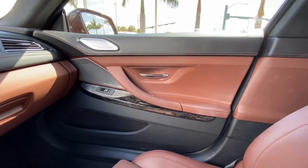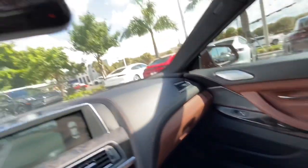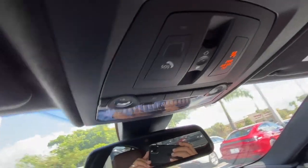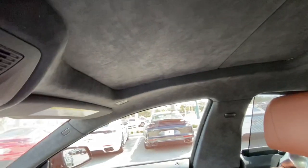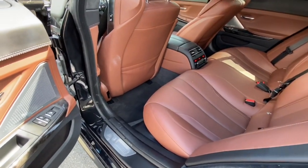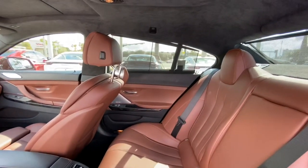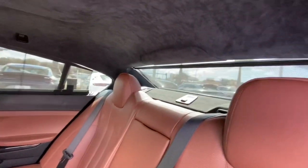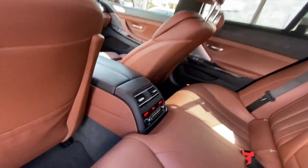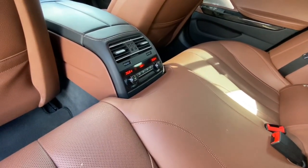Shot of the passenger side door panel — car's in great shape. Got your sunroof controls, and this car does have an Alcantara headliner. Here's a shot of the back seat. It's got power shades for the rear and also the sides, and this car has a rear climate control package — dual zone for the rear seat passengers.